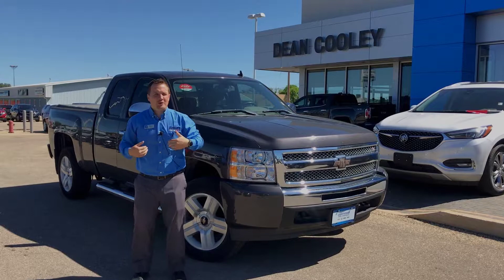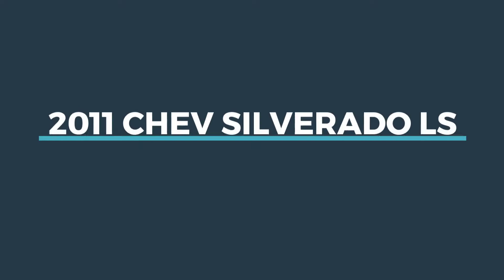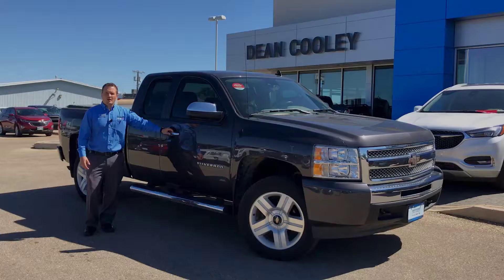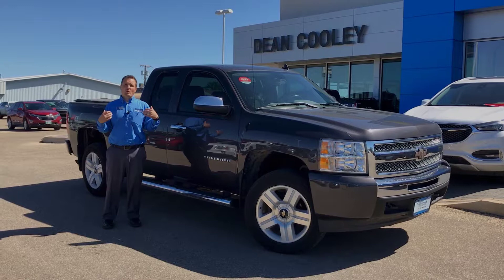Hello Parkland! Brian Byers here from Dean Cooley GM, and I'm standing next to our 2011 Chevy Silverado Pick of the Week. What we have here is a 2011 Chevy Silverado with about 123k kilometers, and we're selling it for $14,999.